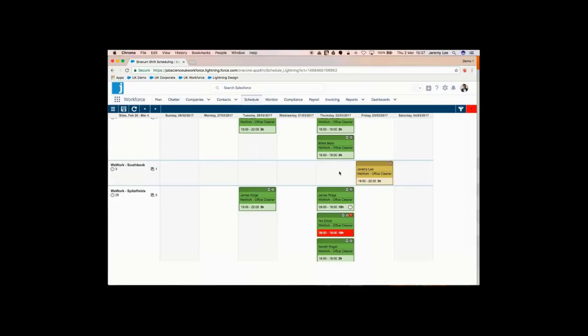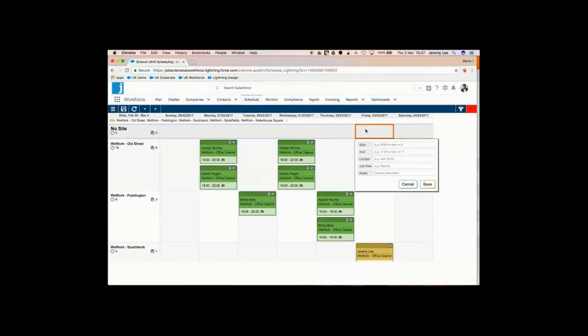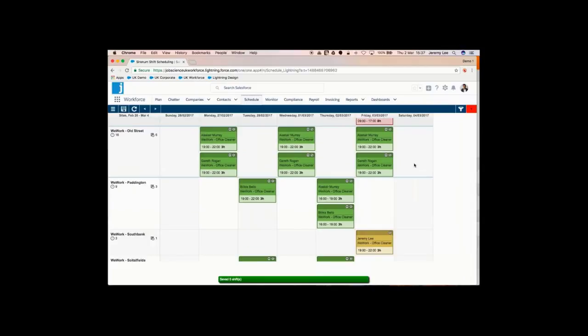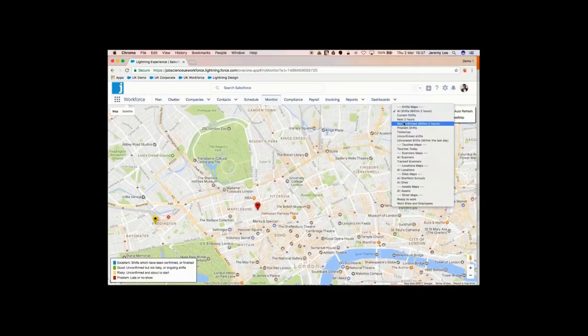We also offer Auto Assign, which allows you to assign shifts based on the suitability of candidates or workers automatically. On top of that, we do what we call Broadcast, which allows you to broadcast shifts out to available candidates — they can get those notifications on their mobile phone. We're also showing the ability to create shifts very quickly. JobScience will automate a lot of this so shifts are generated off the placement record, and you can copy and paste shifts and move them around just like working with a spreadsheet.